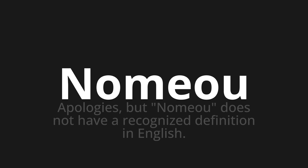Let's say it all together. Númio. Númio. Númio. One more time. Númio.